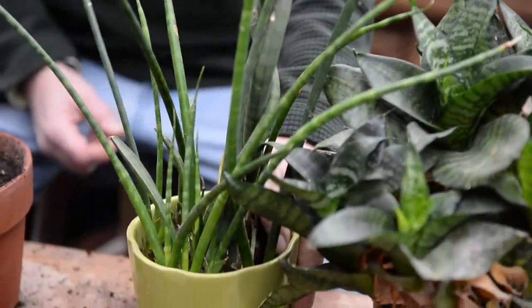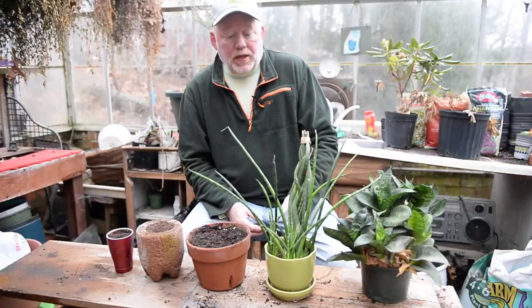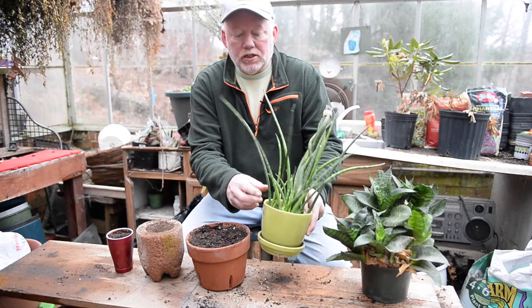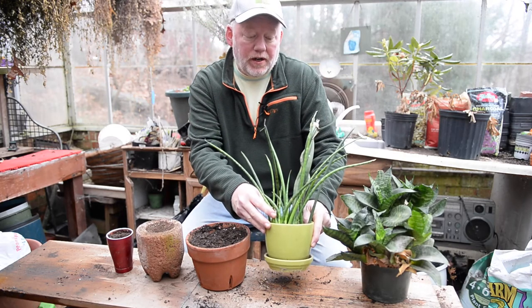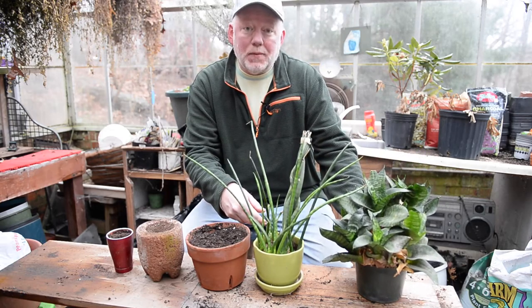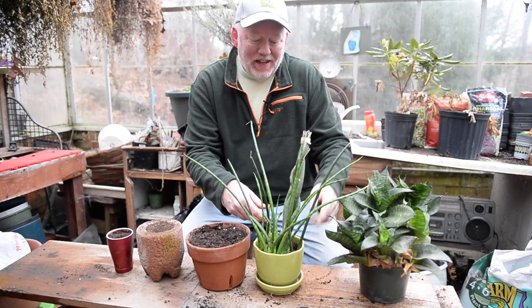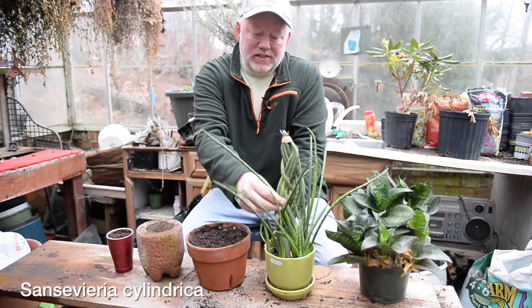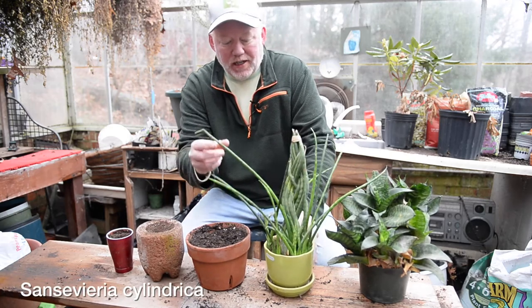This is a great time of the year to split up houseplants. This is actually a very common houseplant, just a different form of it. This is called Sansevieria — I brought the more common version here too. A lot of times called snake plant or mother-in-law's tongue because it's so sharp. This one is Sansevieria cylindrica, which means very cylindrical, the way it grows.